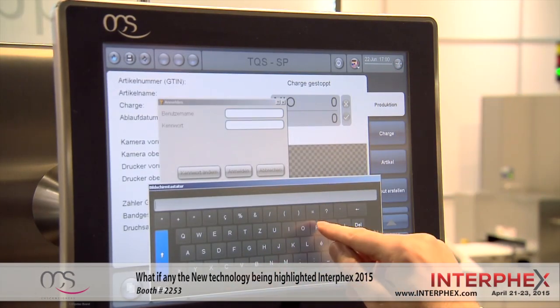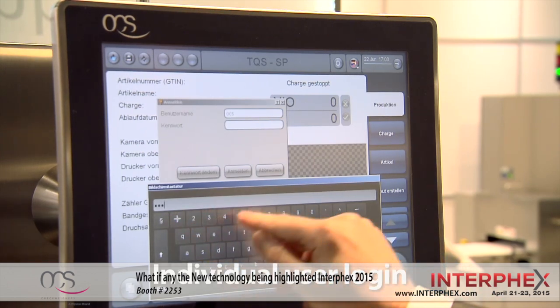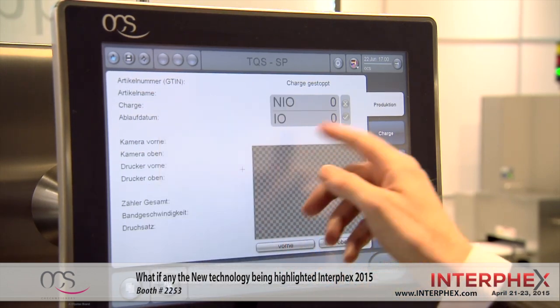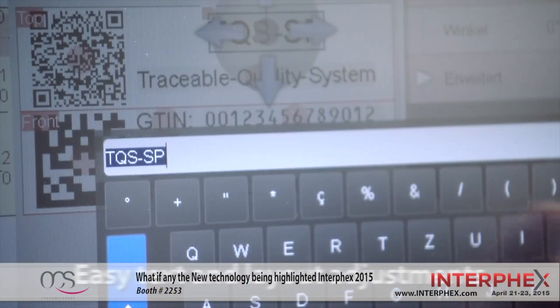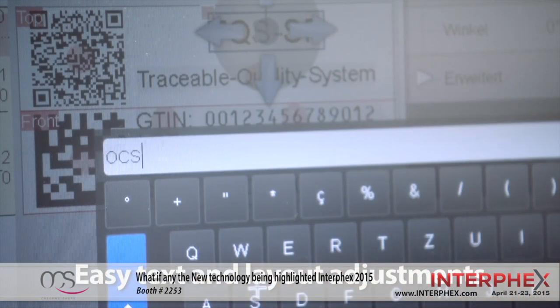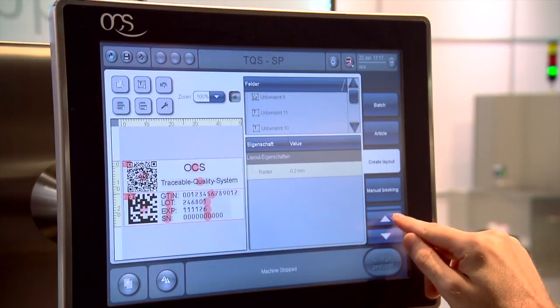And we have been bringing that all together into one interface, allowing the operator to stay in front of that interface and enter the data in one place, run the line from one place, and reducing complexity for the customer and for the operator on the line.